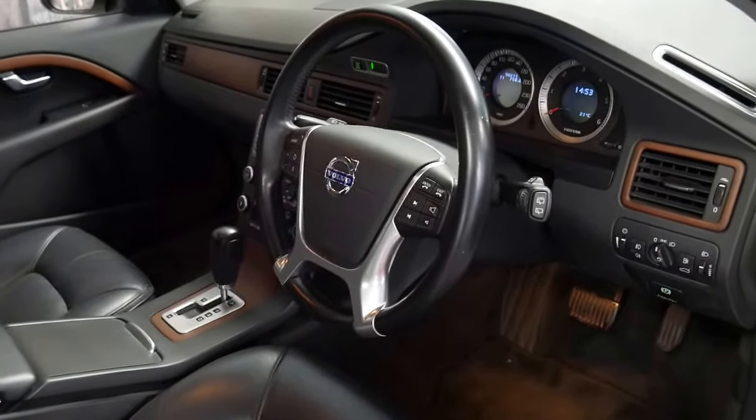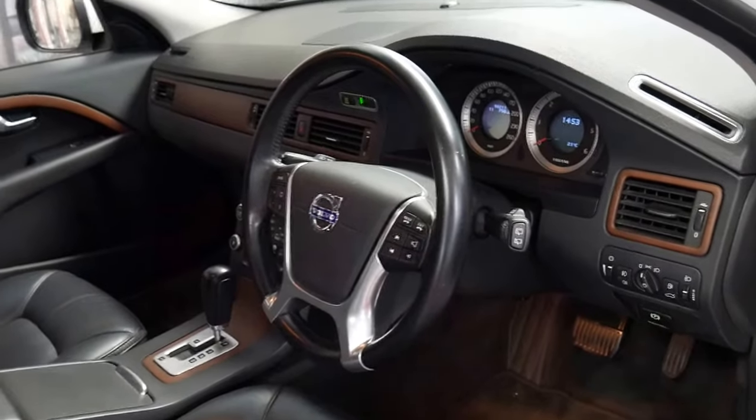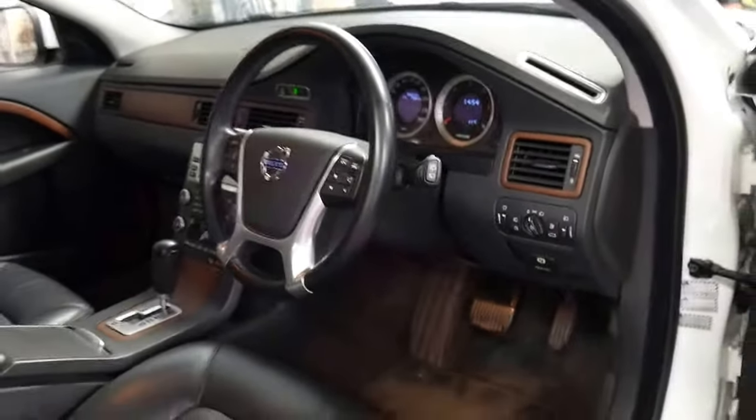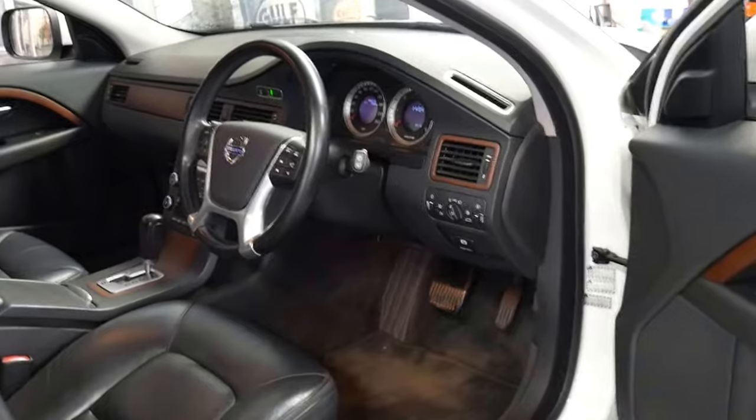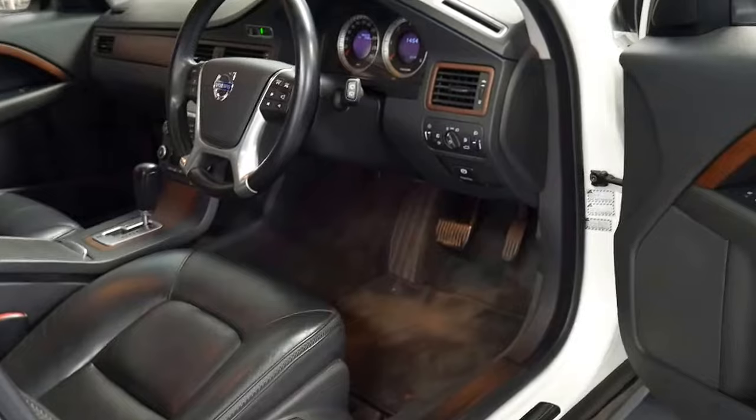I say only 90,000 kilometres because most of these XC70s, especially in a diesel, have done nearly 200,000 kilometres, and in some cases we have seen them with nearly 300,000 kilometres on them. So this has got a very long life ahead of it.